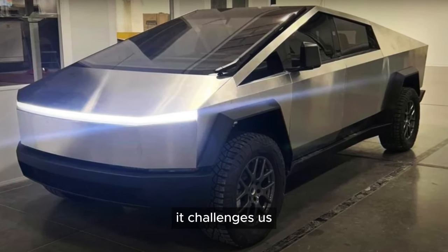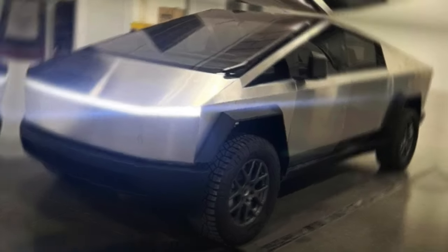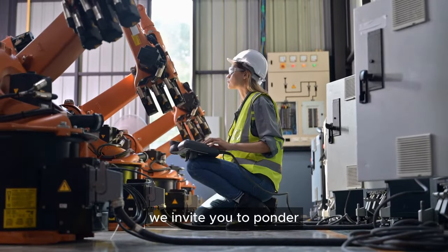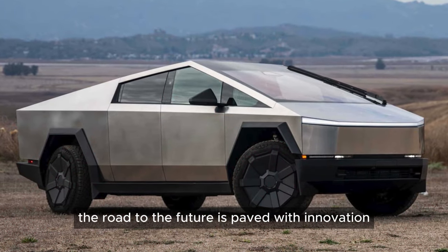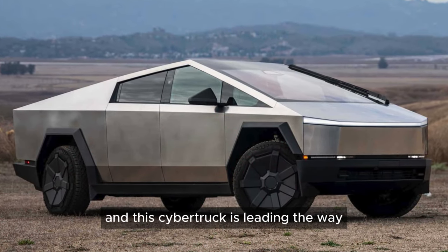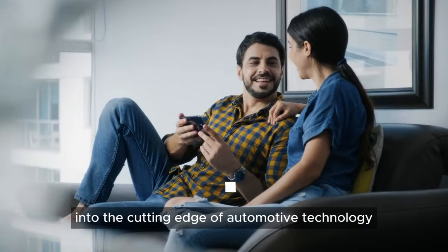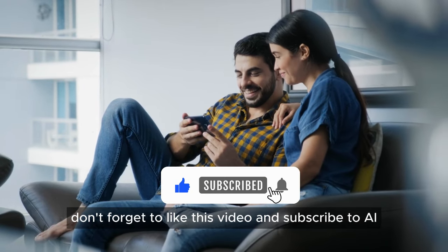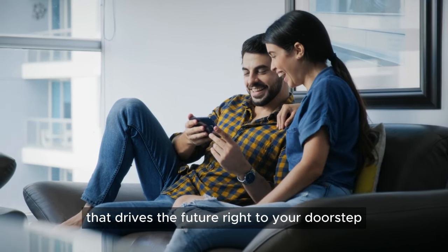As we wrap up, we invite you to ponder the possibilities that lie ahead. The road to the future is paved with innovation, and this Cybertruck is leading the way. If you've enjoyed this exploration into the cutting edge of automotive technology, don't forget to like this video and subscribe to AITech Underground for more content that drives the future right to your doorstep.